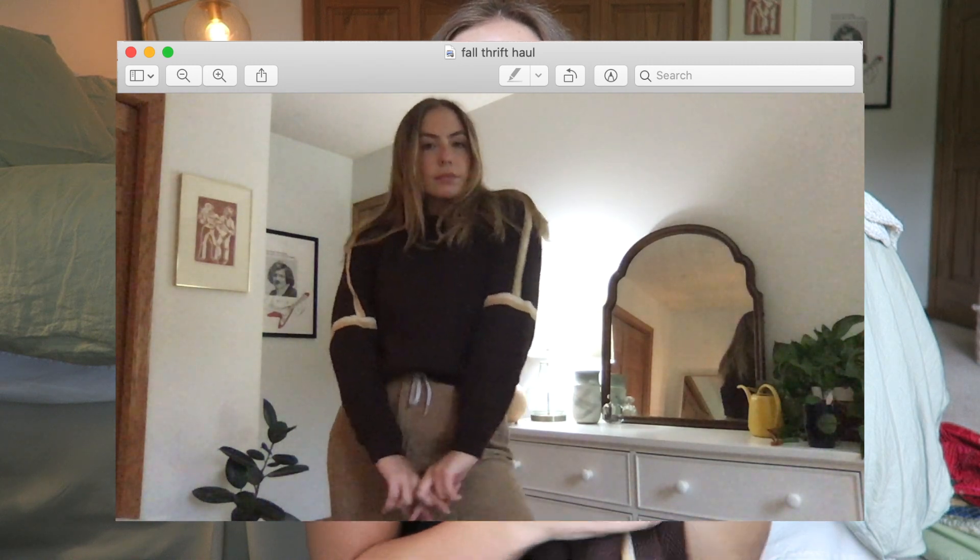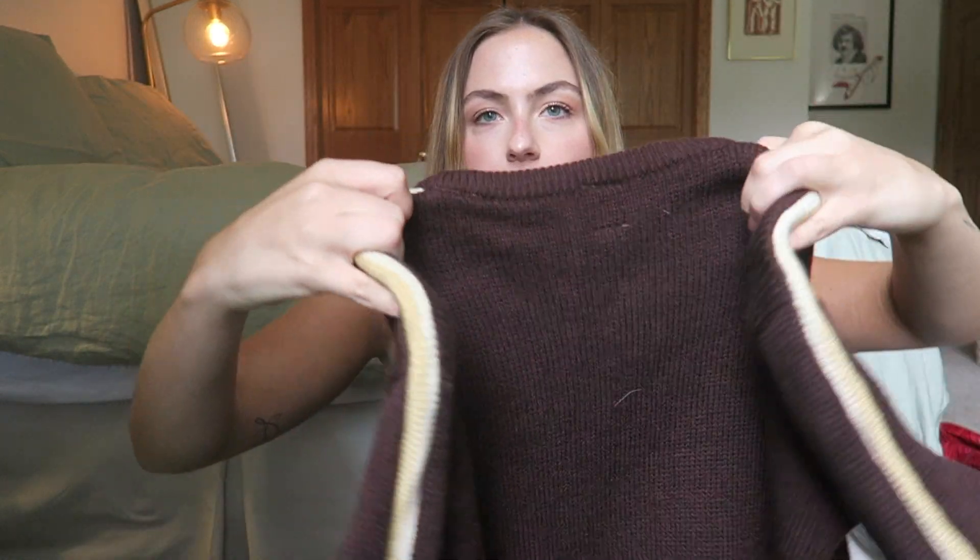It's a little bit itchy because it's 100% wool, but I don't think it'll bother me. It'll be a good thing to wear when I'm trying to look cute. But I'm not leaving my house until next year, so.